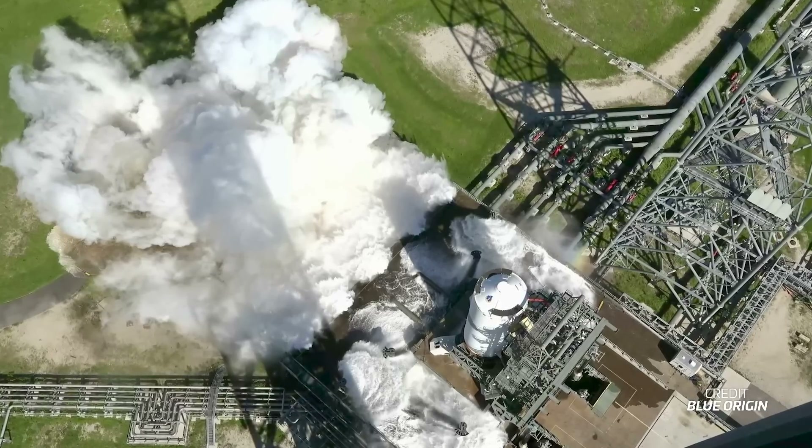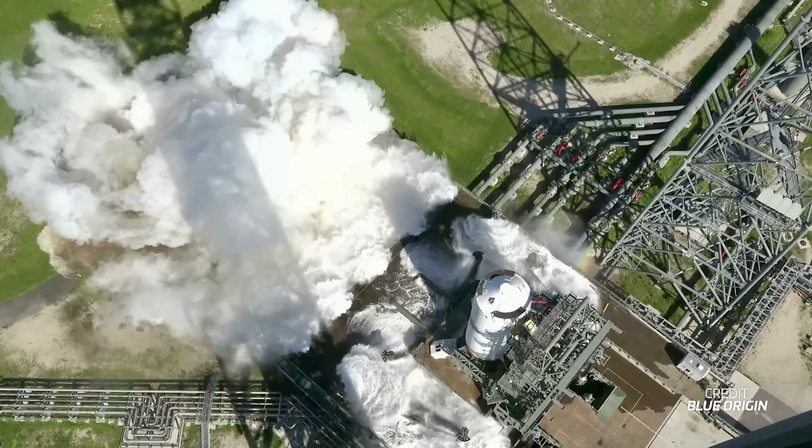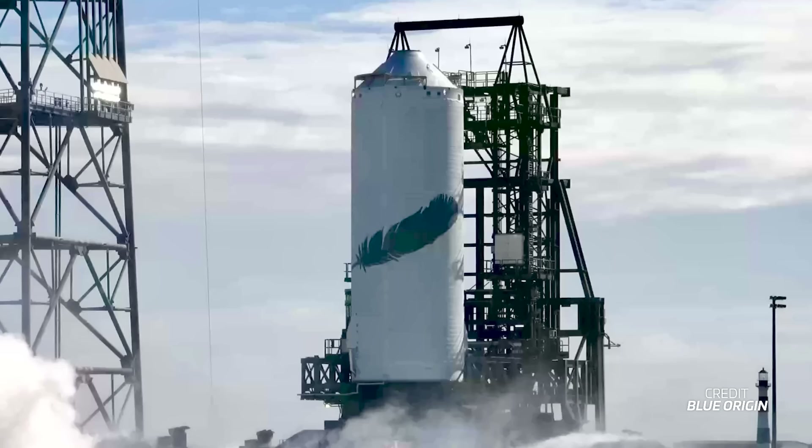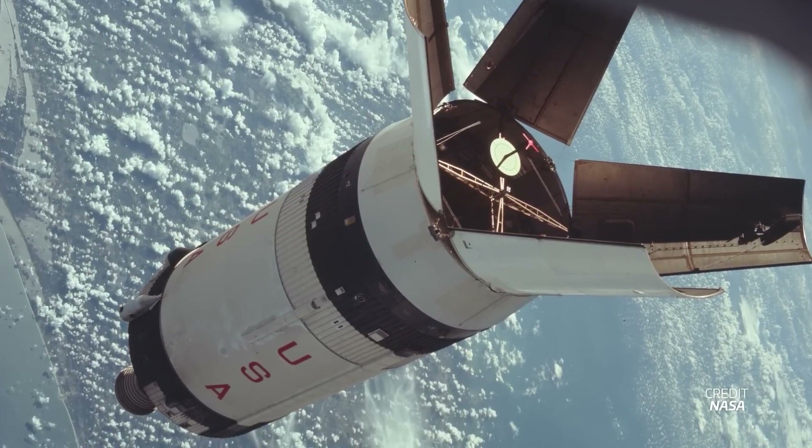Now if you're wondering why Blue would test this second stage at the launch site instead of moving it to some remote stand within its Texas test site, it's because this is certainly not a small vehicle. At 7 meters wide and more than 20 meters long, New Glenn's second stage is one of the largest rocket upper stages in the world, larger than even the Saturn V's S4B stage. So it makes sense to try and test the stage as close to the factory as possible, and using its own launch site is the best way to solve that issue.